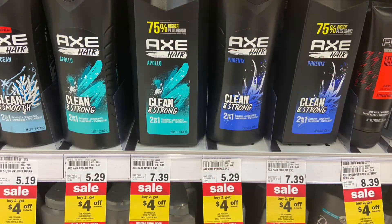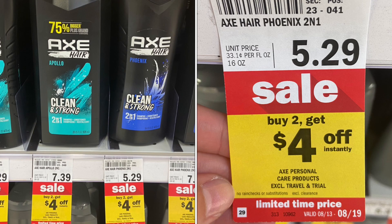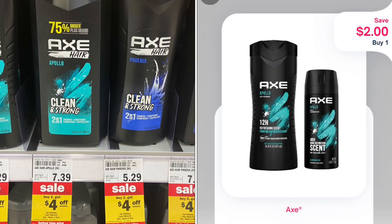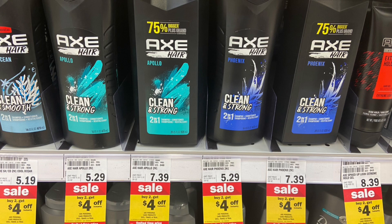Next up, we have a pretty good deal on the Axe Body Wash. You want to pick up the one priced at $5.29, so two of them will be $10.58. There is an instant savings going on right now where you buy two and get $4 off instantly at the register. We also have a $2 Mperc available for one of them, and then for the other one you want to submit to Shopmium for $2. It will make your final cost $2.58 for both or just $1.29 a piece.